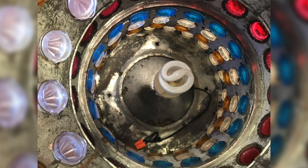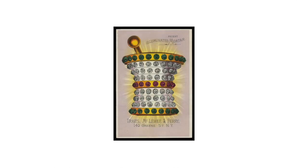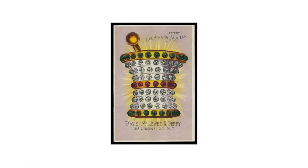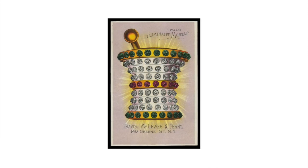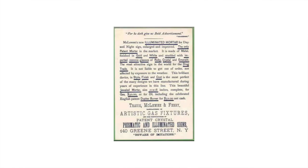In researching this piece, I was lucky enough to come across an old trade card dating to the 1880s. It features a light from the manufacturing company called Travis McCluey and Ferry of New York. They were the likely manufacturers of this apothecary sign, located at 140 Green Street in Soho in Lower Manhattan. In their own words, they were manufacturers of artistic gas fixtures, and sole manufacturers of patent crystal, prismatic, and illuminated signs.